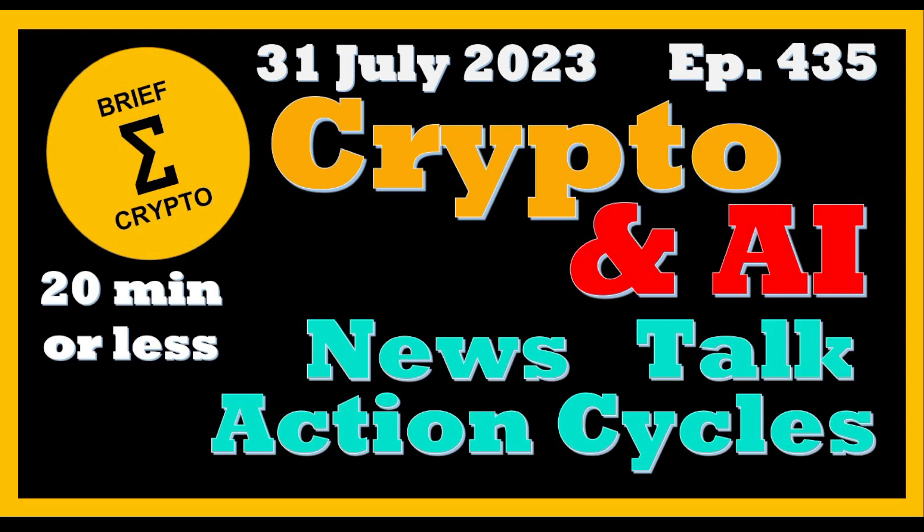Welcome to Brief Crypto. We review the talk in action around crypto and sum it up. Today is Monday, July 31st. Today's video is for entertainment only and we'll be continuing to go through crypto and artificial intelligence — AI will be at the end of the video.